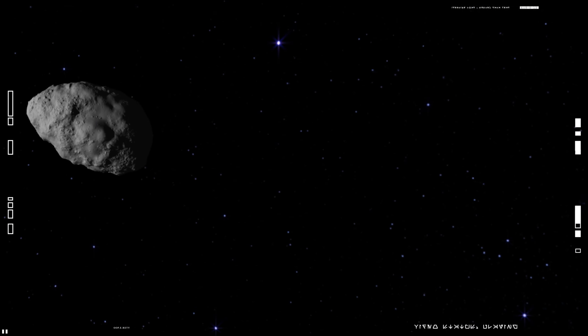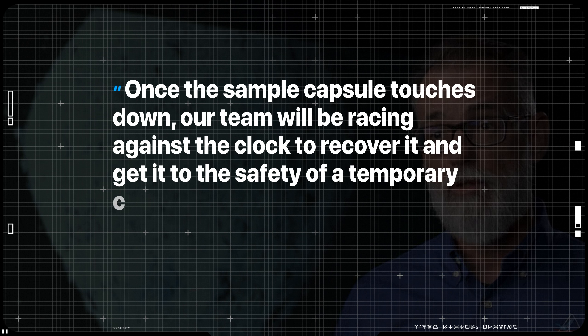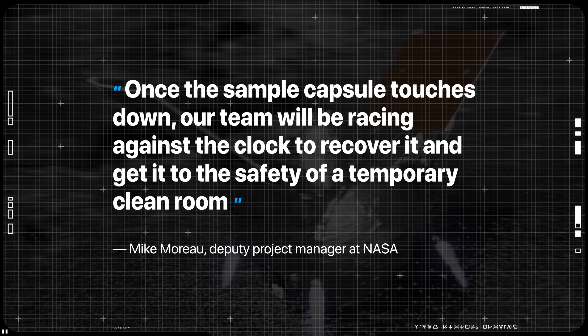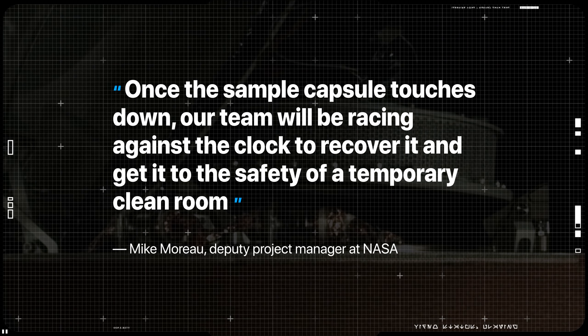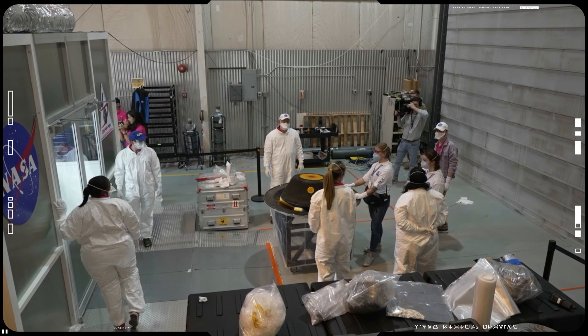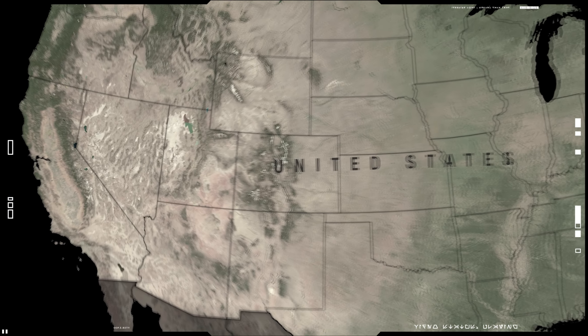Once the sample capsule touches down, our team will be racing against the clock to recover it and get it to the safety of a temporary clean room, said Mike Moreau, deputy project manager at NASA. The sense of urgency here stems from fear that the sample can get spoiled by earthly contaminants, thereby foiling the entire mission.